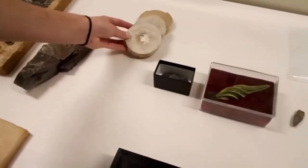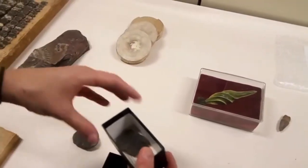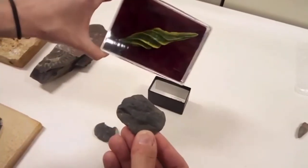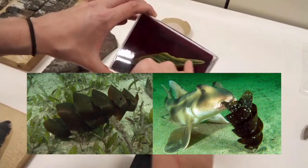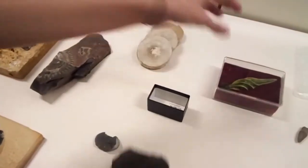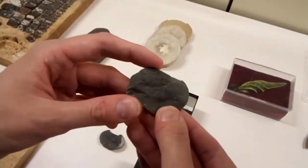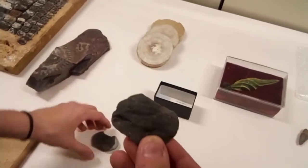We also have some trace fossils from sharks. This is an example of a very rare one — you can see here that we have a model. This is an egg case from a shark. You can see it's bulbous in the center, tapers out toward the end, and has a spiral pattern around the outside. This is a nodule from here in Douglas County, where Lawrence is, and this is a fossilized egg case from a shark that dates all the way back to the Pennsylvanian.